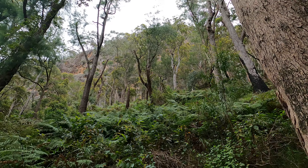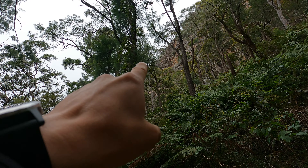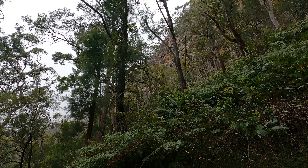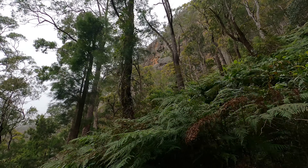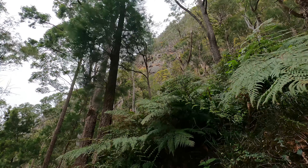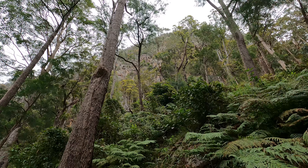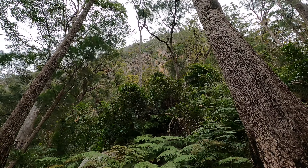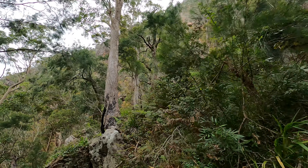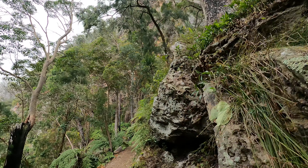There was a sign probably 10 meters back saying it's a rock fall area. As I'm walking I'm looking up the cliff face, and you can see there's a rope there - it doesn't look like a rock climber's rope but I'm curious why it's there. There are some small cave-like indentations in the cliff face on the other side. Oh look - the rope extends all the way down here.